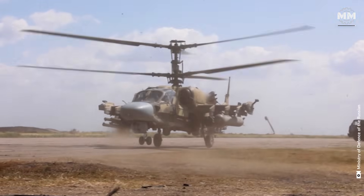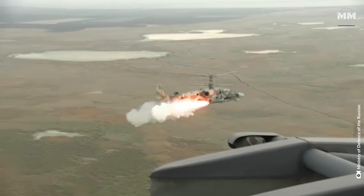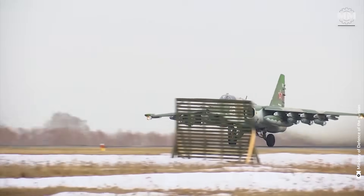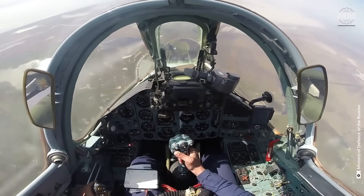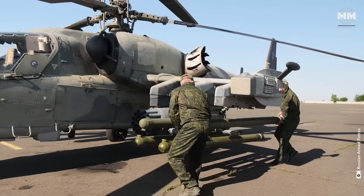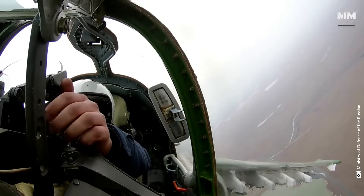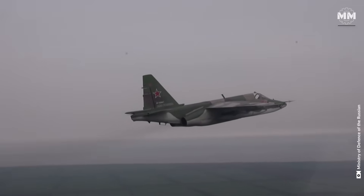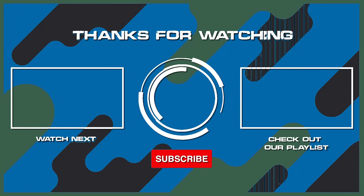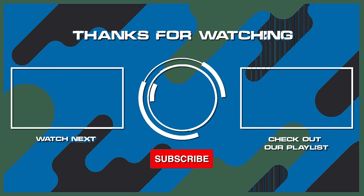This concludes our episode covering the Su-25 Frogfoot and Ka-52 Alligator close air support aircraft. What do you think about these formidable aircraft? How effective are they, and what other pieces of military hardware would you like us to cover in future episodes? If you've seen or flown one of these aircraft, please comment. Remember to hit the subscribe button and ring the bell to stay updated, and check out another one of our exciting videos. Thanks for watching.